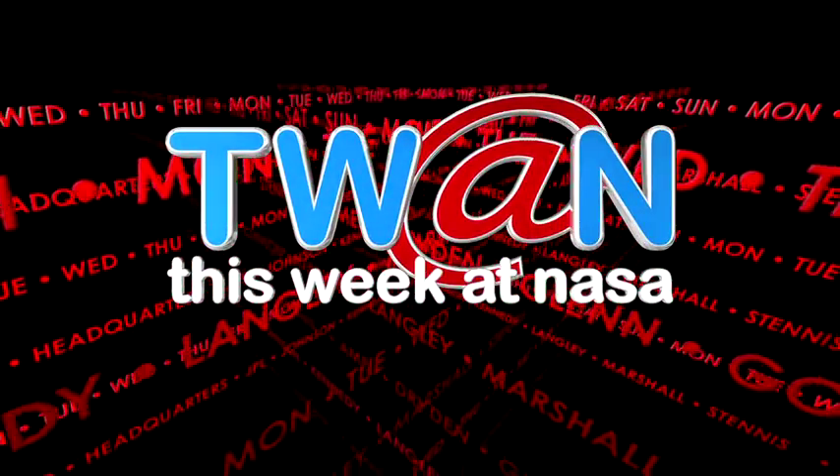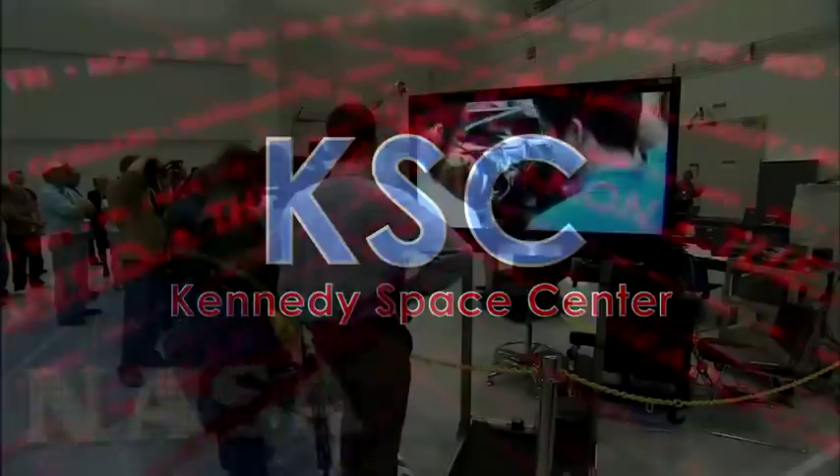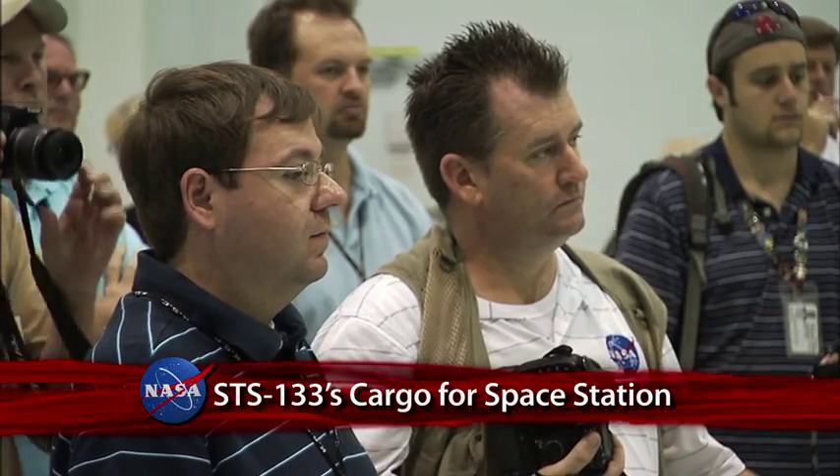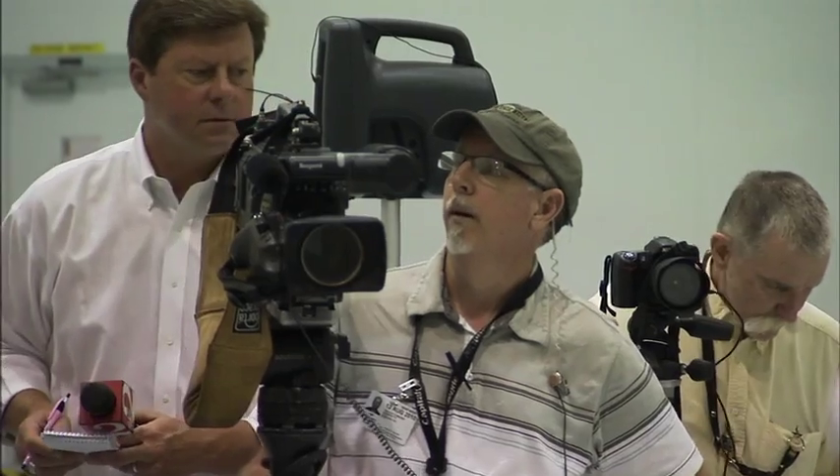This Week at NASA. The next hardware package to fly to the International Space Station was unveiled to reporters at the Kennedy Space Center.